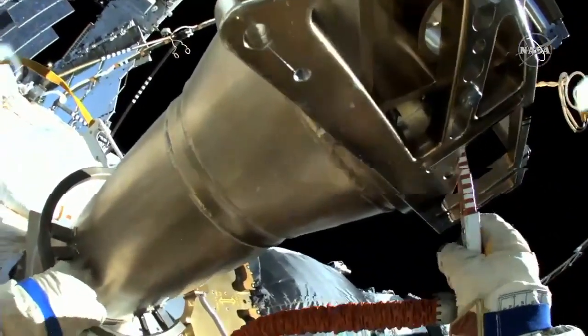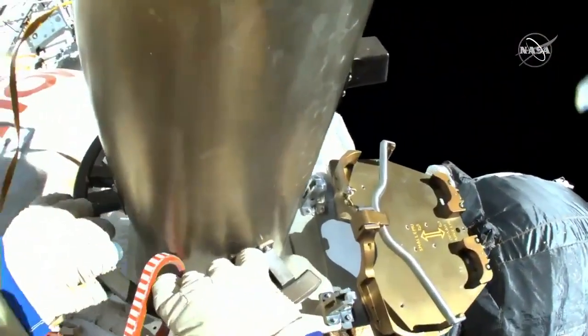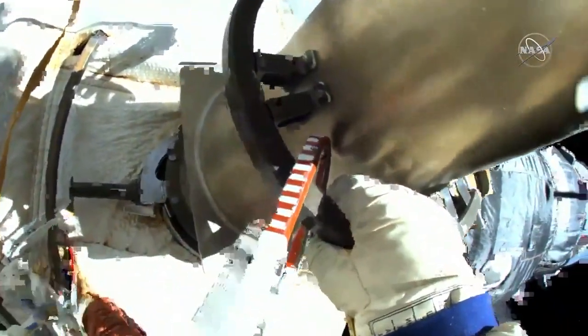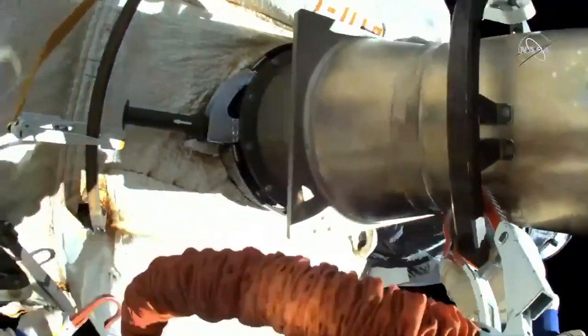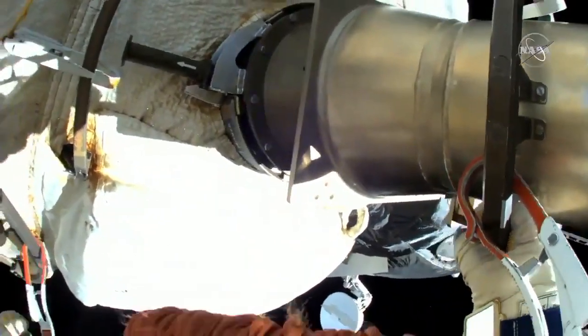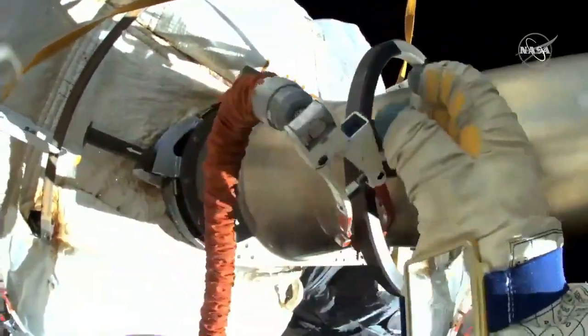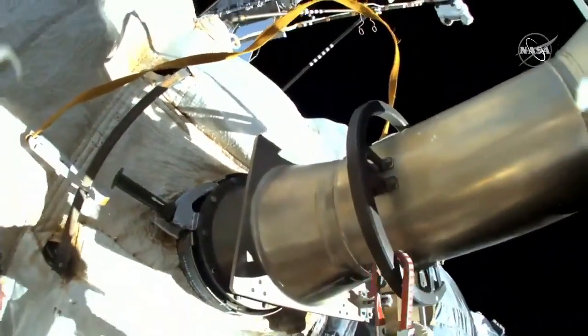With the jettison now complete, both spacewalkers are making their way to the Poisk module. They'll first get a cable carrier that's been temporarily stowed outside and a handrail back inside, then do an inventory and start making their way back in. This is a complete total success, and let's egress.